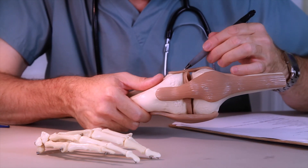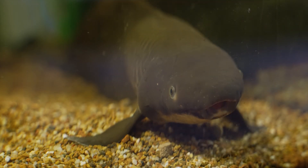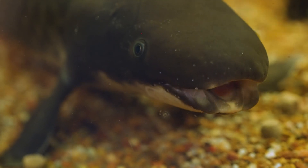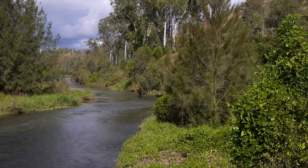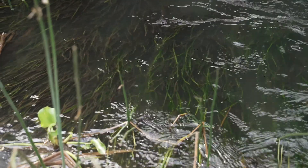Lungfish are a generalist feeder. They don't specifically target anything — they just grub around the bottom and eat all sorts of things they can catch. Mostly what they eat is shellfish like snails and mussels, but they'll also eat other things that might fall in the river, like fruits from the riparian zones. They have an amazing digestive system, unlike most other fish, where they can hold food in their stomach for a lot longer and digest things like plant material.